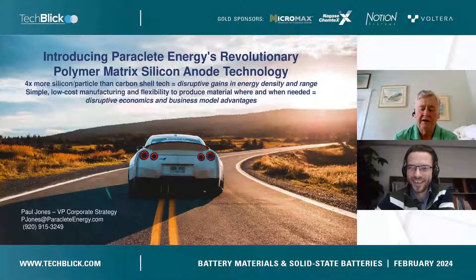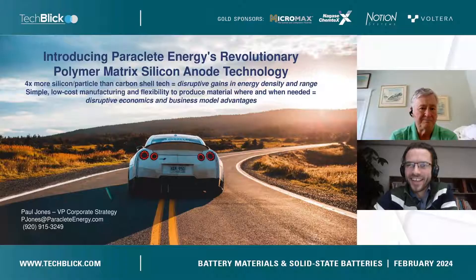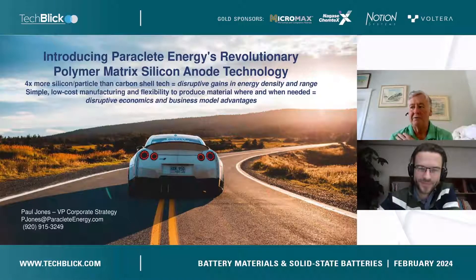Hi Paul, hey how are you? I'm doing fine, how are you doing? Very well, amazing. Paul Jones everybody is the vice president for corporate strategy of Paraclete Energy, and he will be talking about the polymer matrix silicon anode technology. We're very excited to hear what you will be talking about, and the stage is yours.